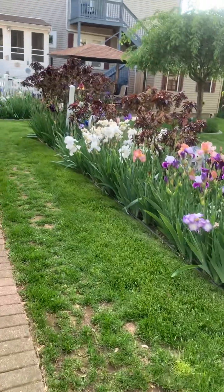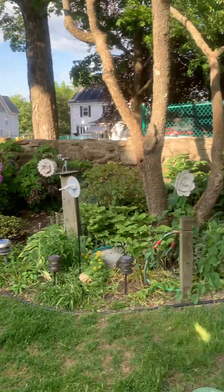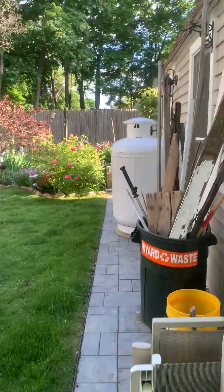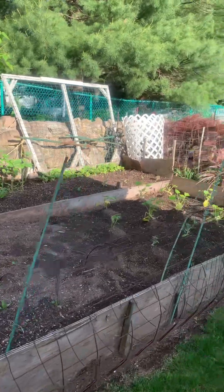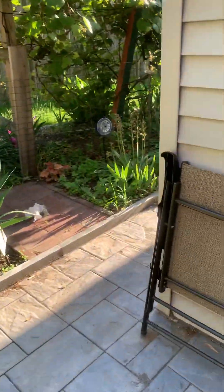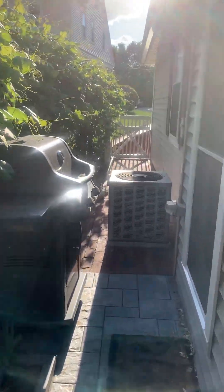This is a shared yard — very pretty. Obviously that's the propane tank, and you have a little garden back here. There's an additional patio area, a grill, and that's the central air system.